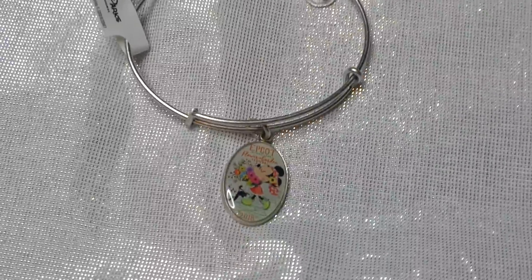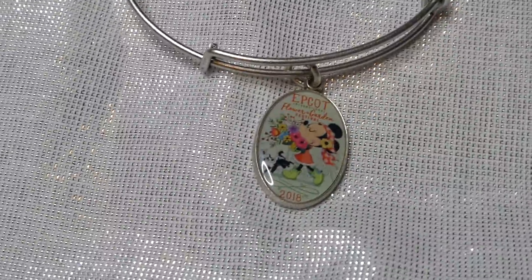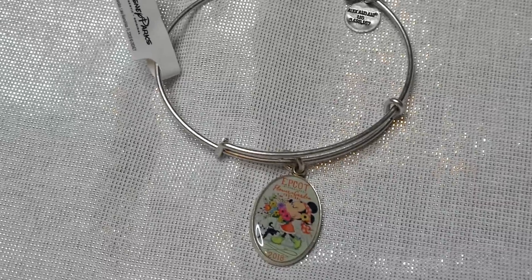And then of course the very last thing I got — the Epcot Flower and Garden Alex and Annie bracelet.